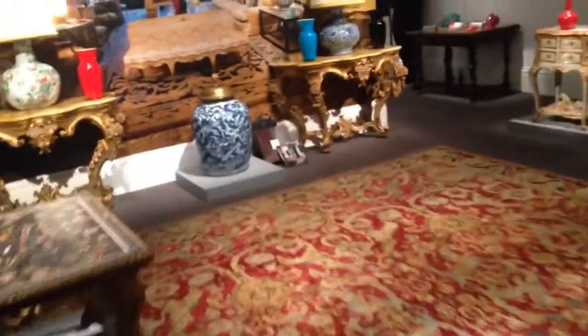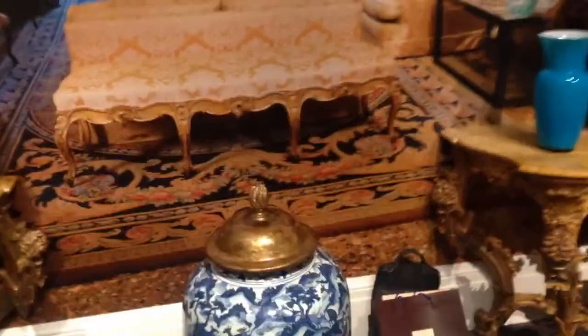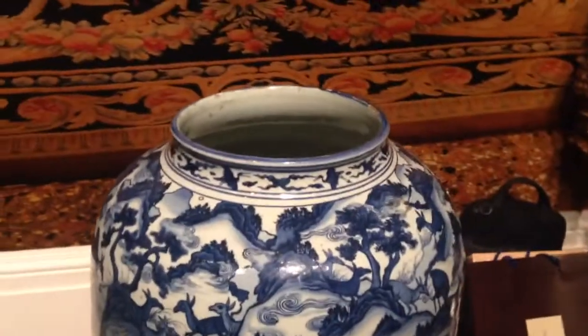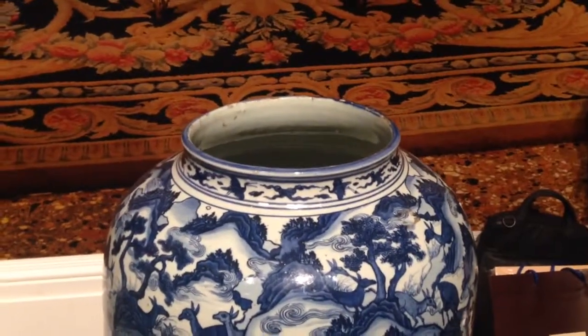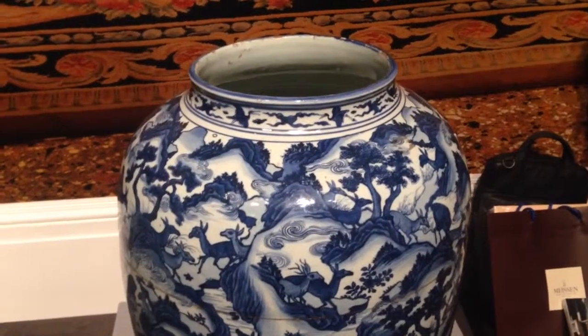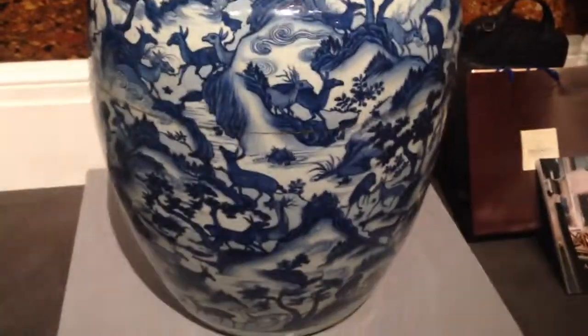Perhaps my favorite piece in this room is this wonderful late 16th century Chinese jar that would have been exported from China along one of the trade routes, possibly to Holland or directly here to England. Quite a magnificent piece.